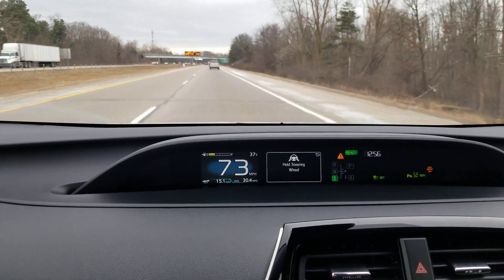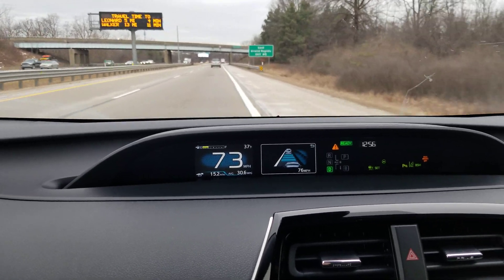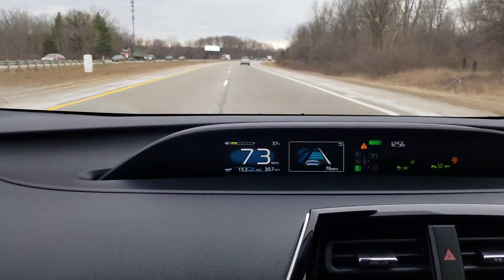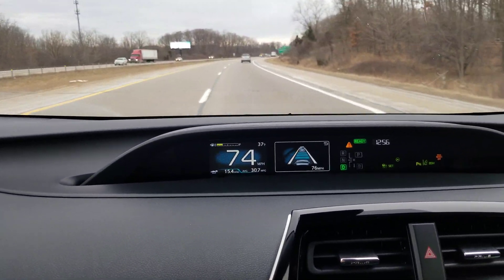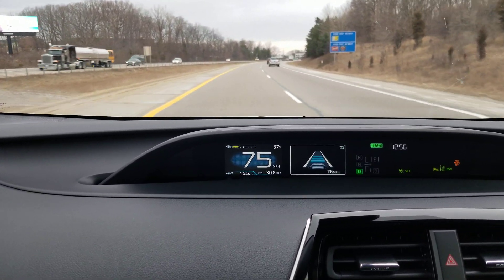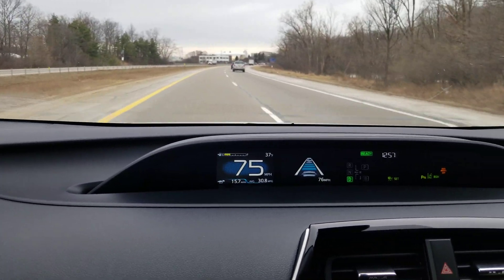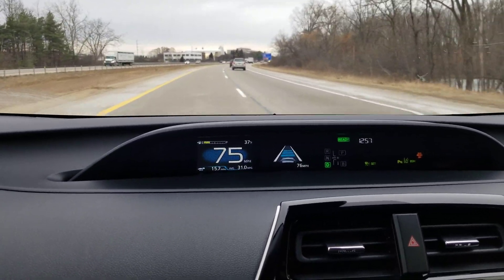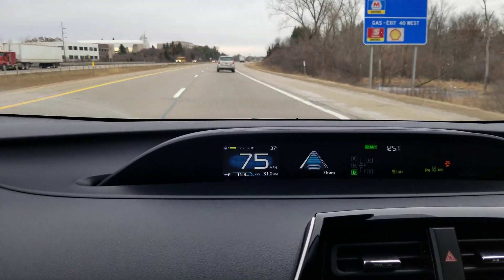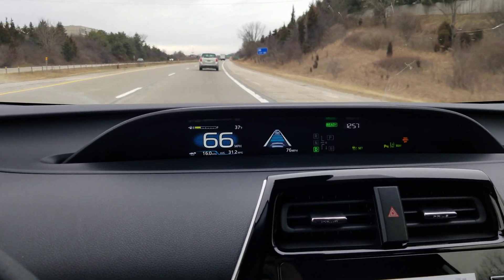'Hold steering wheel.' It's nudging me back. I'll let you know when I have to take over. It was ready to go all the way off and it's complaining at me quite a bit now. That was an interesting experiment — you can watch that again and see how it responded, how it was programmed to respond.